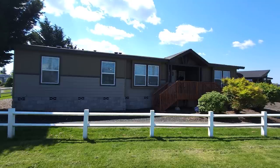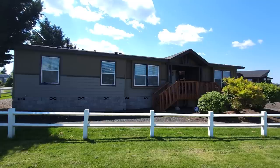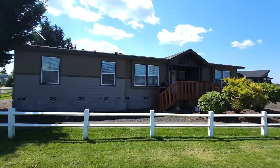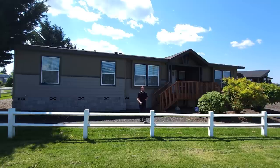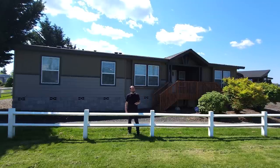Hey everyone, it's Will with ManufacturedHomes.com. Welcome back to Where's Will's Manufactured Home Tours, and welcome to the Pacific Northwest. Today I'm at NW Green Homes in Chehalis, Washington, and we're going to take a tour of this remarkable, huge triple-wide built by Palm Harbor Homes. I hope you're ready for a home tour. Let's go.